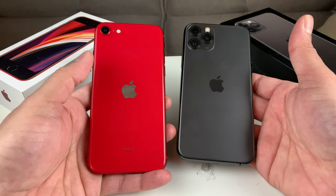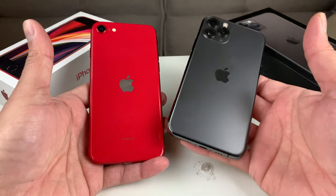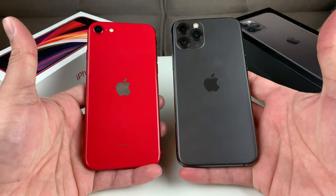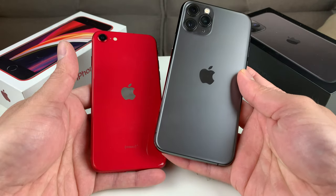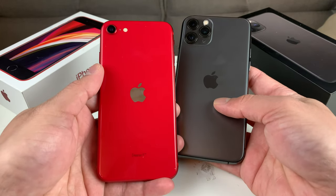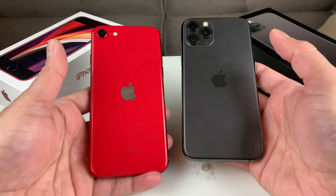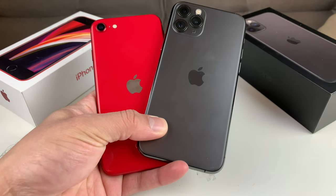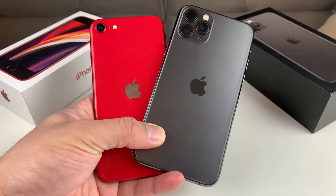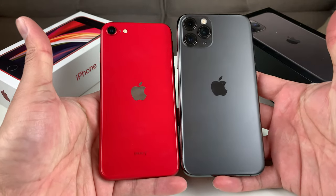A lot of critics have said that the iPhone SE is pretty much a rebuild of the iPhone 8 with a faster chip — that's about it. The iPhone 11 Pro is the newer design from Apple. The big difference between these phones is the price point: you're paying almost $1,000 for the 64GB model of the 11 Pro versus only $399 for the iPhone SE. Notably, both of these phones have the same A13 chip with the third-generation neural engine.